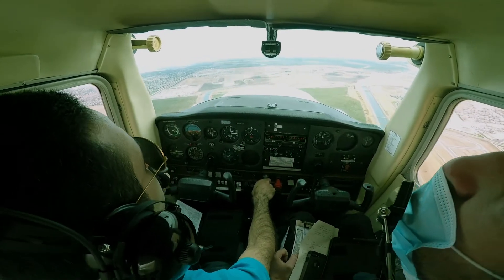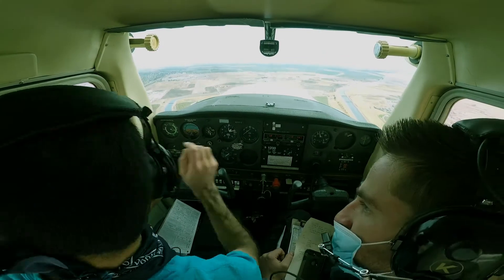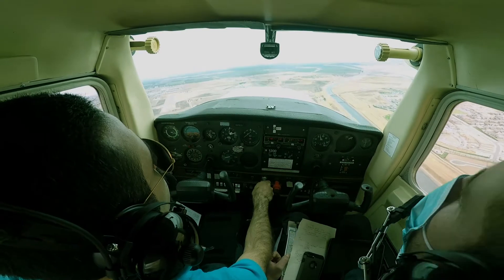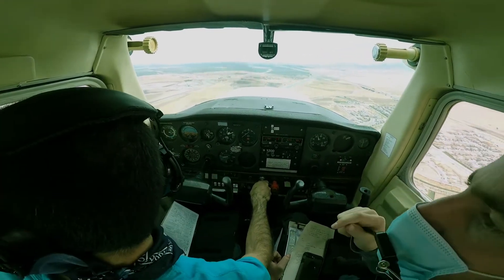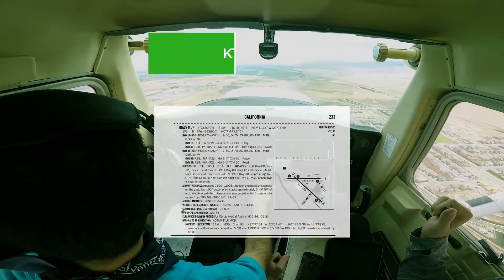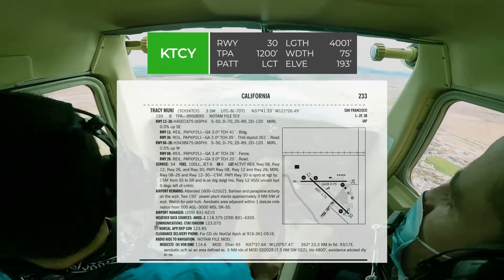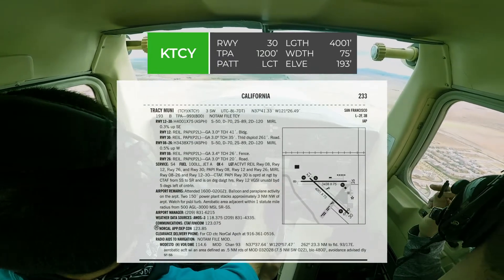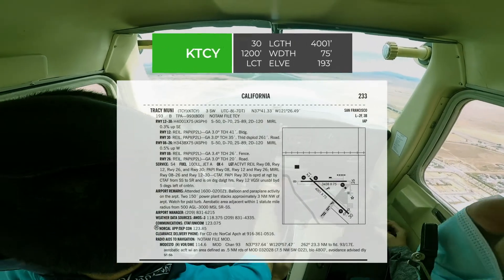Right about now I guess I should turn. That one is departing over there. Someone's on the left crosswind for runway 30, so he's probably coming. I don't see him. It's actually behind us — the one that was departing was on the same crosswind. On 1,200. Go TPA. Tracy traffic, 95606, left downwind runway 30.